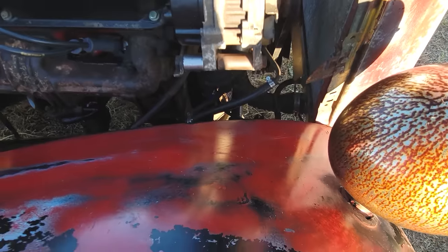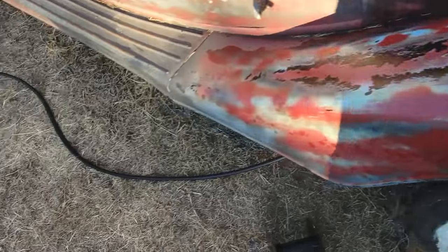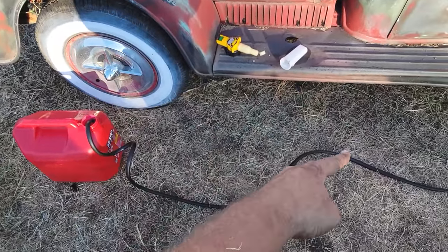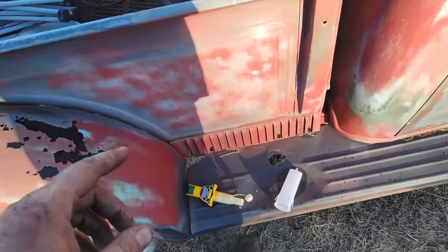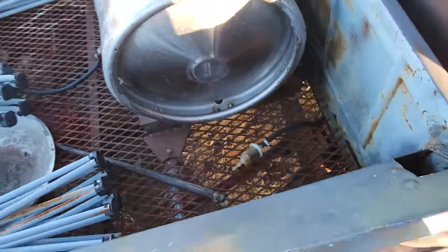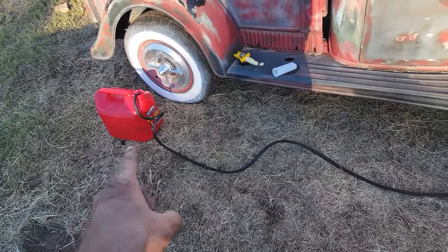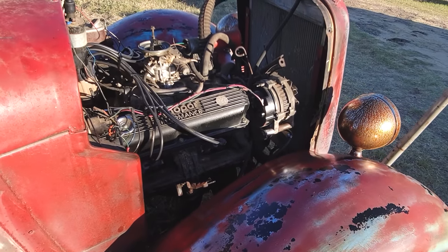Got a new chunk of fuel line in there. A guy might could put a filter right there — that'd be a good spot. I made this excessively long for a few reasons: one, I want to make sure the pump is up to the task pulling fuel through a longer line; two, I don't want to buy more fuel line — it's not cheap. Let's fire it up again and see if the mechanical pump will pull fuel off of that, and if it does, we can let this thing sit here and run for a few minutes.